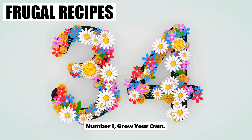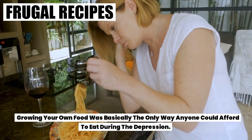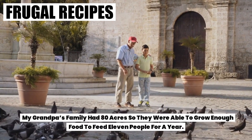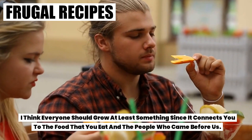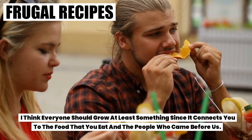Number one: grow your own. Growing your own food was basically the only way anyone could afford to eat during the Depression. My grandpa's family had 80 acres, so they were able to grow enough food to feed 11 people for a year. I think everyone should grow at least something since it connects you to the food that you eat and the people who came before us.